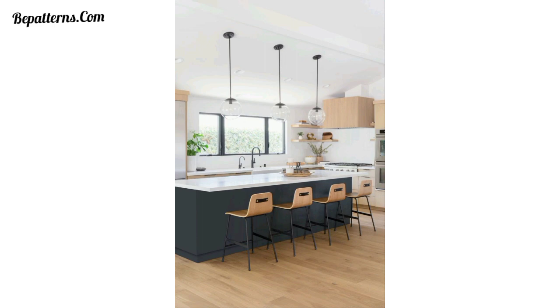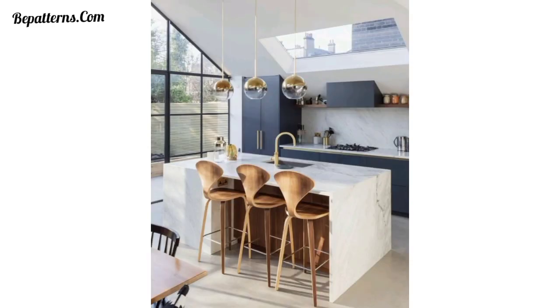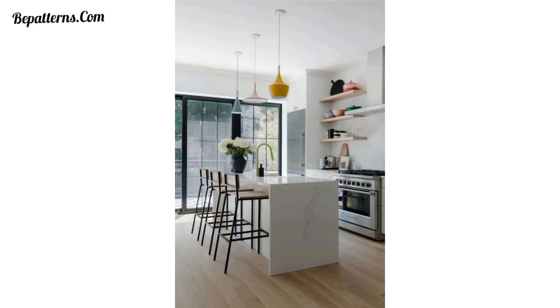Embrace an industrial aesthetic with bar stools featuring metal frames, exposed hardware, and reclaimed wood seats. Look for stools with unique details like rivets or caster wheels for an authentic industrial look.